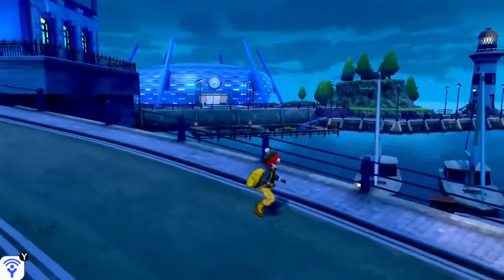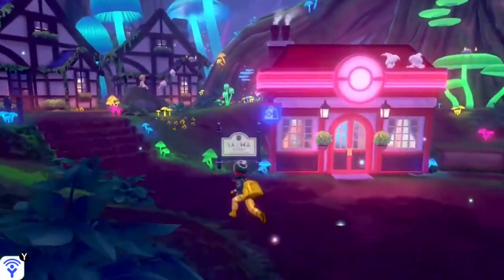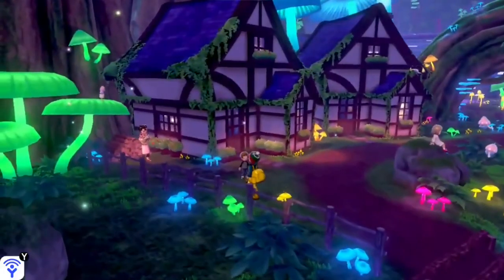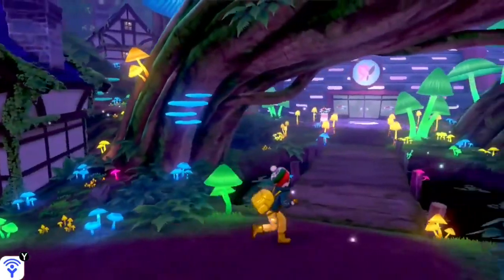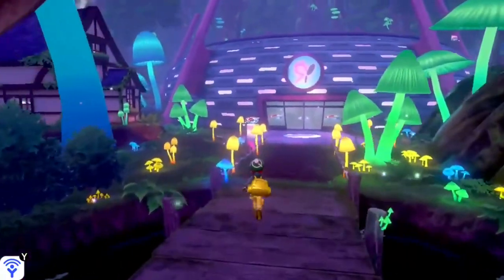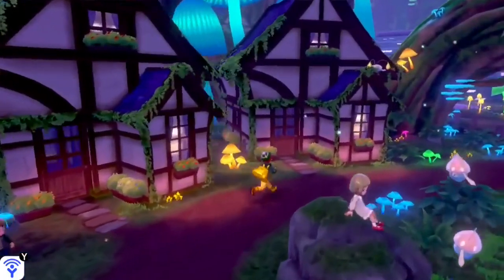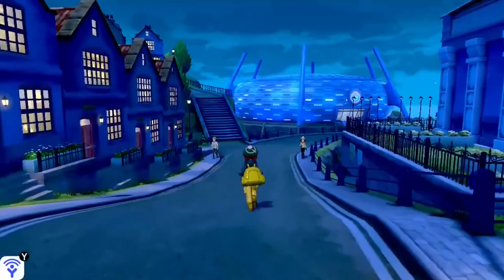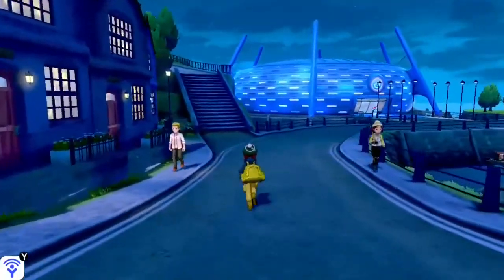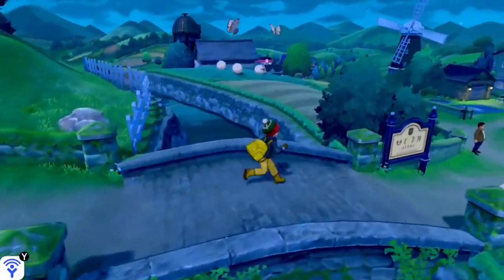For example, let's take a look at the town of Ballonlea in Pokemon Shield, the newest iteration of the game. This town has so many unique characteristics that describe it, including all these unique glowing mushrooms in several different colors, the number of characters in the town, the number of houses, and the types of Pokemon present. These characteristics make each town different and unique from other towns in the game, and this descriptive metadata helps us capture those differences and easily make comparisons between different locations.